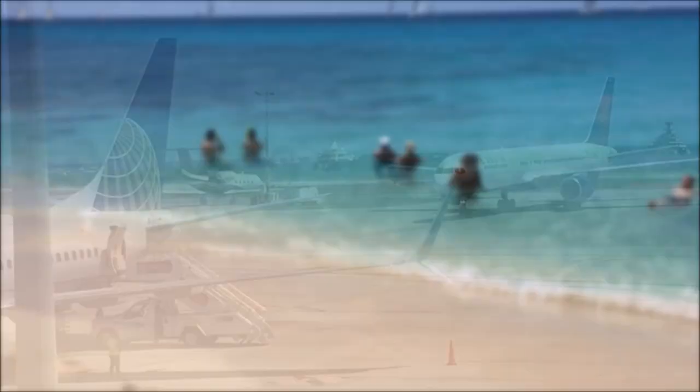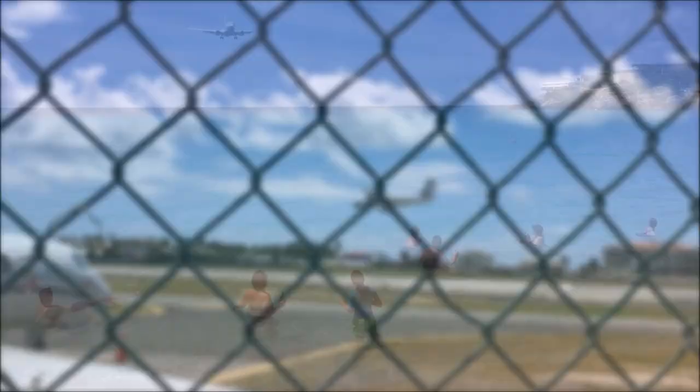A lot of tourists come to Maho Beach just to watch the planes land. The St. Martin Airport is one of the largest airports in the Caribbean, so throughout the day it's a constant flow of planes flying over the beach. Small planes, large planes, private jets — they just keep coming.